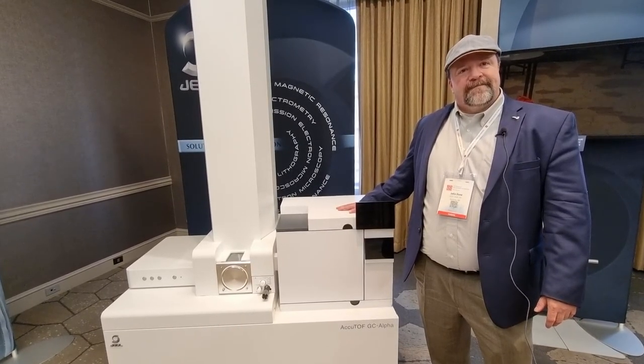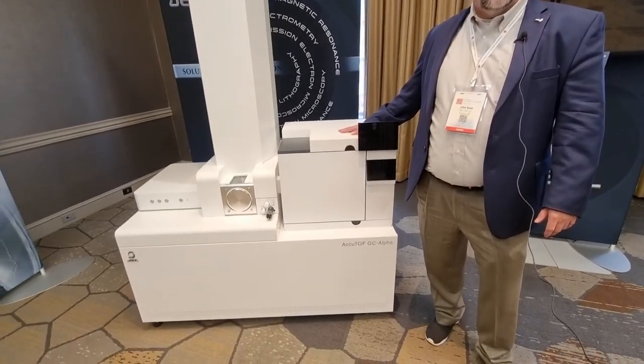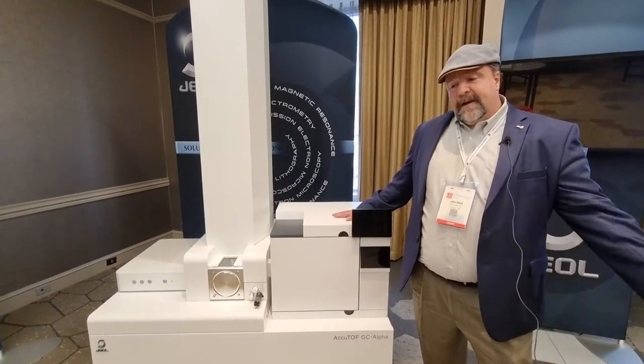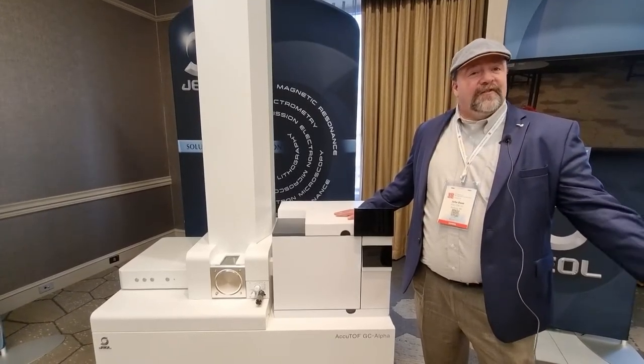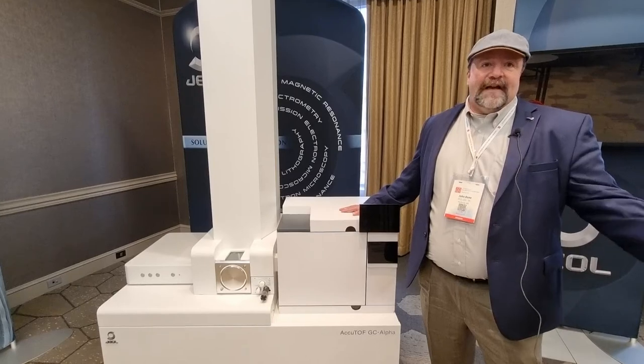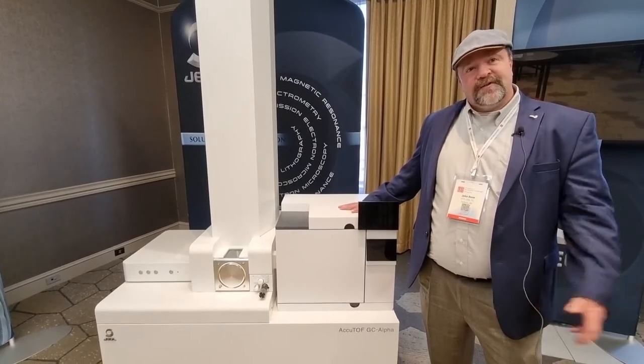In terms of availability, is it available now? Absolutely. We've already delivered four systems, ranging from a university type of scenario to several industrial customers, as well as a lab out on the West Coast in Silicon Valley.